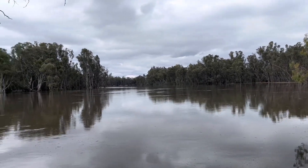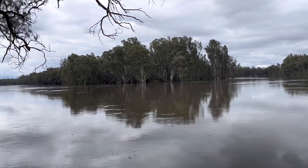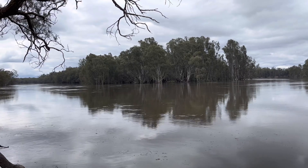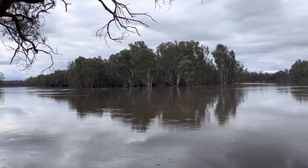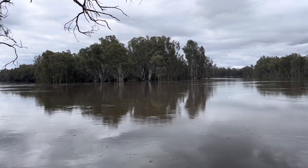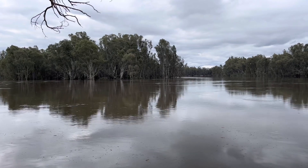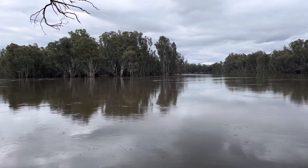G'day. A couple of weeks ago I did a video of the Murray River between Rovenvale and Mildura showing the heights and the amount of water coming down. Today I'm a little bit further upstream. I'm heading down to Bendigo way via Swan Hill so I thought I'd have a look at the river at a few spots between Rovenvale and Swan Hill.